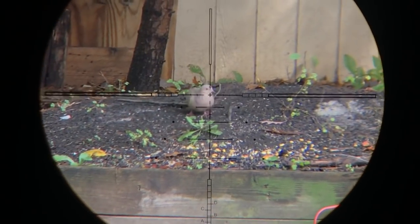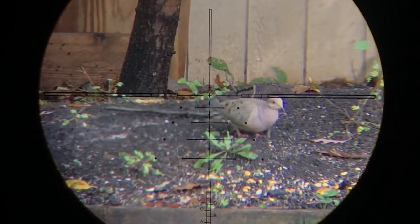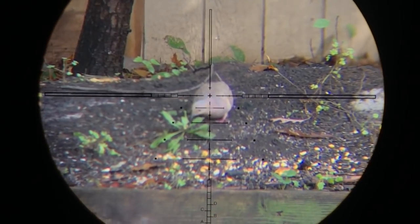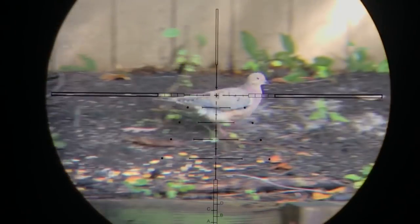No, I don't shoot the dove. There is no dove season in Michigan. But the squirrel kept coming in and out of the 20-yard compost pile, so I figured I'd film the bird for a little bit until the squirrel came back.